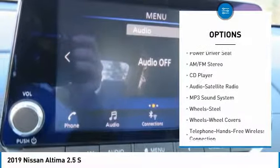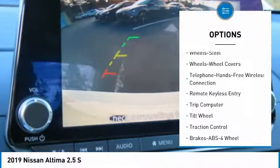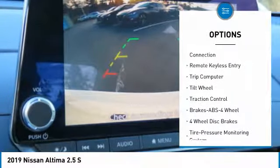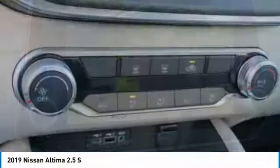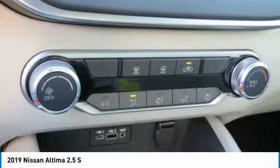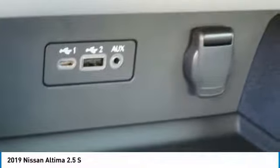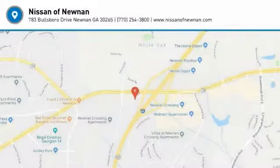Traction control, anti-lock braking system, air conditioning, Bluetooth wireless data link for hands-free phone, power steering, cruise control, rear defrost, AM-FM stereo radio, FWD, power door locks. Take this vehicle for a spin and see why so many shoppers are now proud owners.